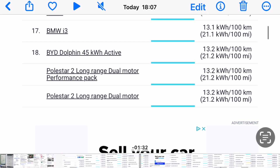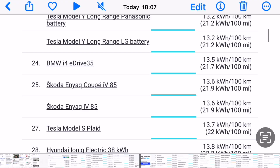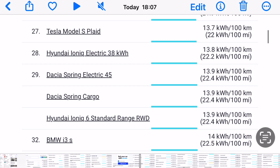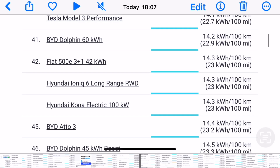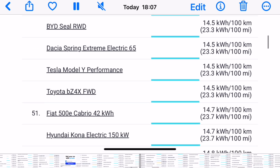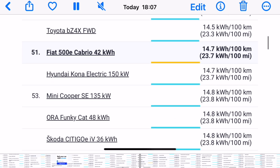Further down the list: another Volkswagen, Fiat, Polestar, BMW at 17, a BYD Dolphin at 18, Polestar 2 Long Range, BMW i4 at 24, Skoda at 25, Tesla Model S Plaid, Hyundai at 28, Dacia at 29, BMW at 32, Fiat 500 at 32, XPeng down to 39. Then DS3, Tesla Model 3 Performance, BYD Dolphin, Fiat 500 at 42, Hyundai, BYD at 45, another Dolphin, BYD, Dacia, Tesla Model Y, and Toyota — didn't know they had an electric car on the list. Fiat 500, Hyundai, Mini Cooper at 53. You get the picture.